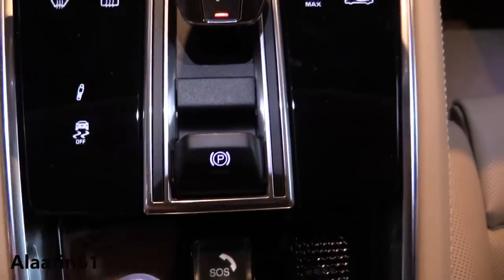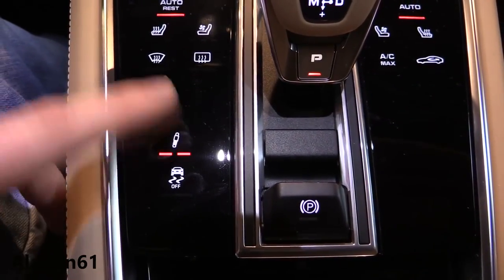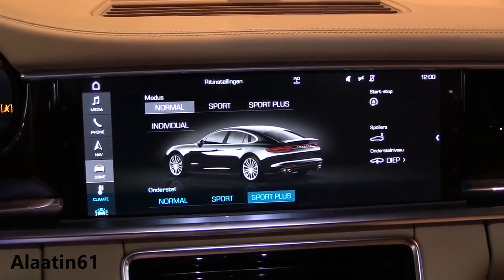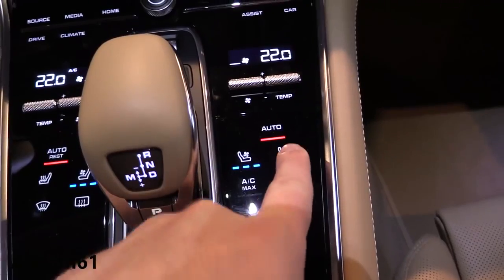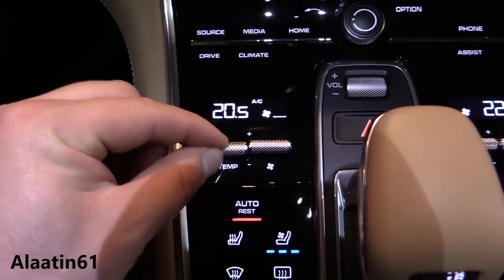It has electronic parking brake and ESP with suspension settings. You can choose normal, sport, sport plus, or individual mode. Of course it has heated and cooled seats with massage function, and four-zone climate control.